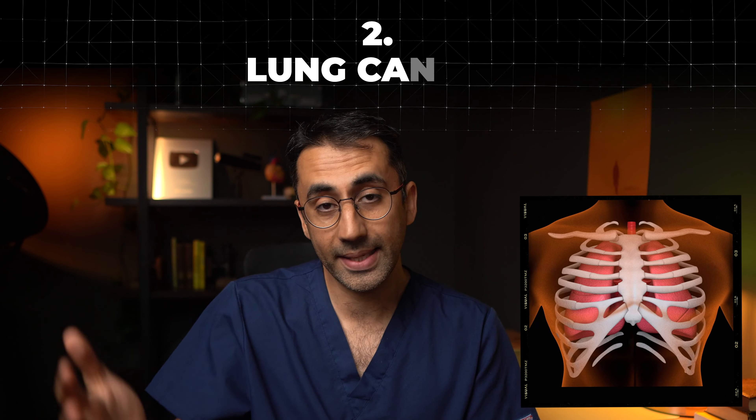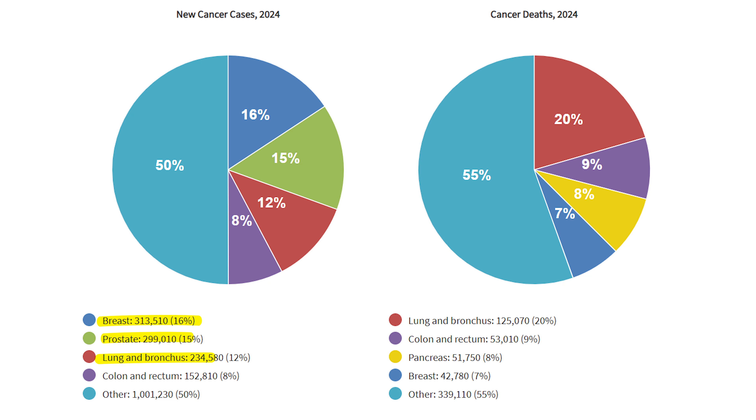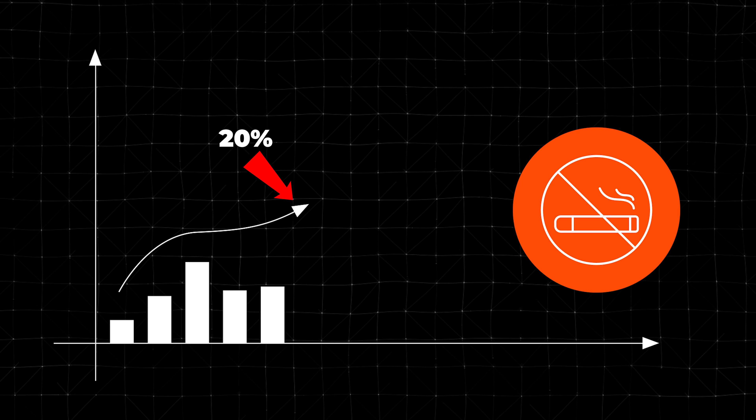Let's move over to the lungs. Lung cancer is number three in terms of the most common cancer in the US, but it's the leading cause of cancer death — so proportionally it kills a lot more people. It's vital to catch it early. Something that really surprised me: right now, up to 20% of people diagnosed with lung cancer have never smoked. I always associated lung cancer with smoking, thinking it would be in the 90s percent. This can create a blind spot for medical professionals when it comes to diagnosing, meaning cancers get caught later.